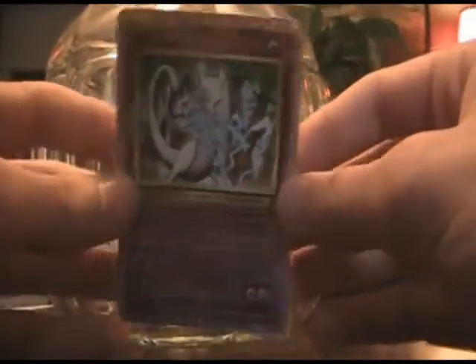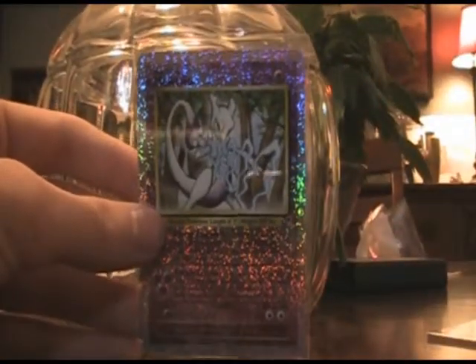Thanks so much, Poke Redlands CA. Awesome card, awesome guy, and I'll talk to you guys later. Bye.